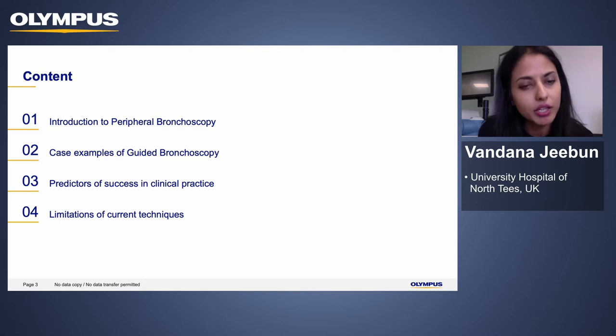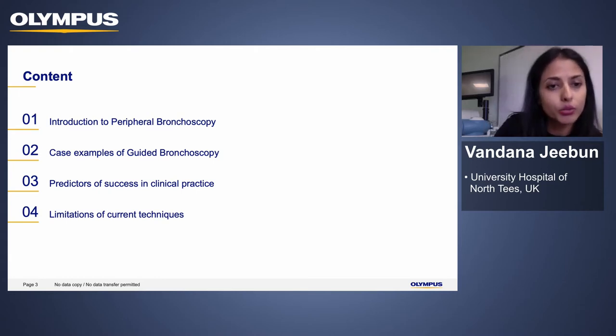In the next 20 minutes I would like to give you a brief overview of the components of peripheral bronchoscopy that we use in our organization, support this with some case examples, and also talk about some of the predictors of success that we have come across in our clinical practice, as well as the limitations of the current technique.